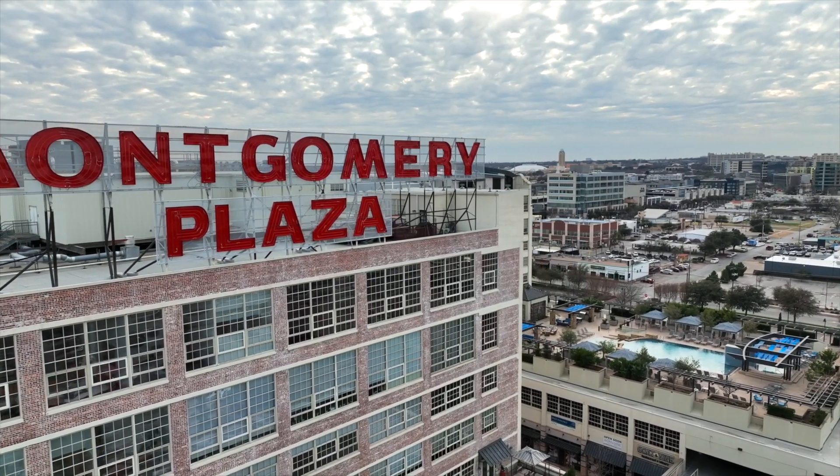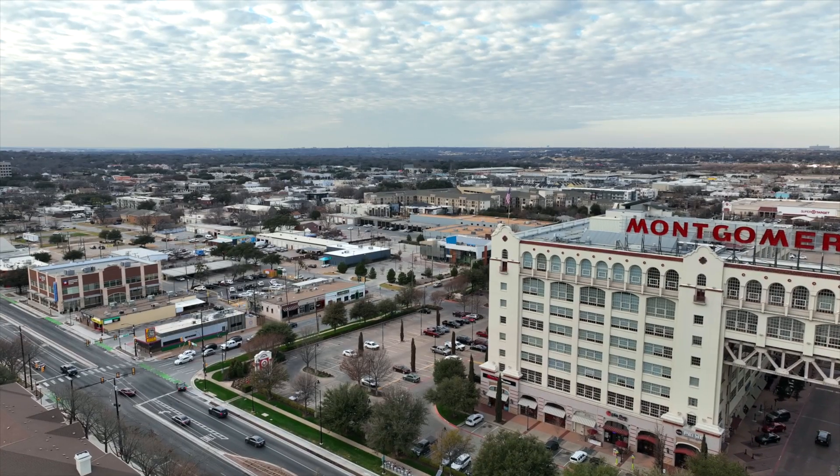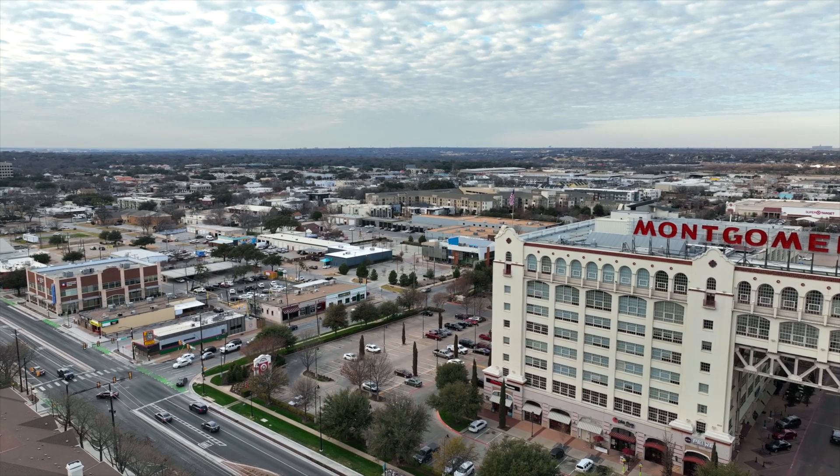Come check it out — we'd love to have you come take a look at unit number 2722 at 1 Montgomery Plaza in Fort Worth.